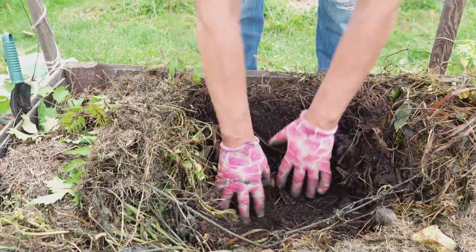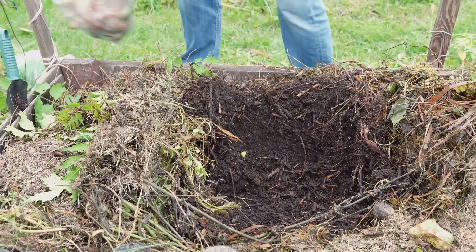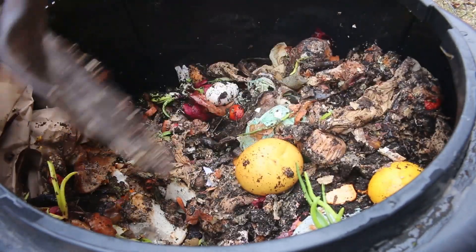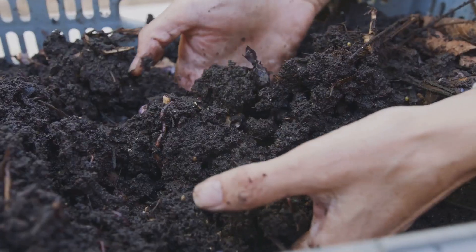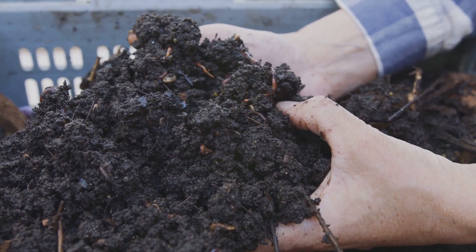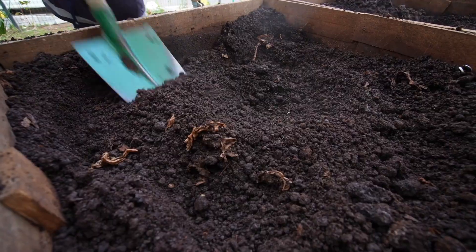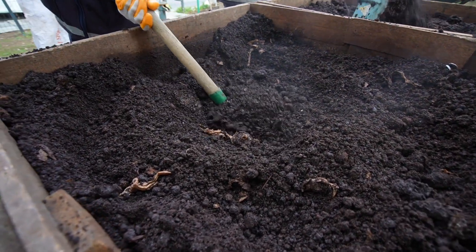Composting spent mushroom substrate, or SMS, is a fantastic way to transform what might seem like waste into a gardener's best friend: compost. This process not only helps in reducing waste, but also creates a valuable resource for your garden. This "black gold," as it is often called, enriches the soil, improves drainage, and provides essential nutrients crucial for plant growth, leading to healthier, more vibrant plants.